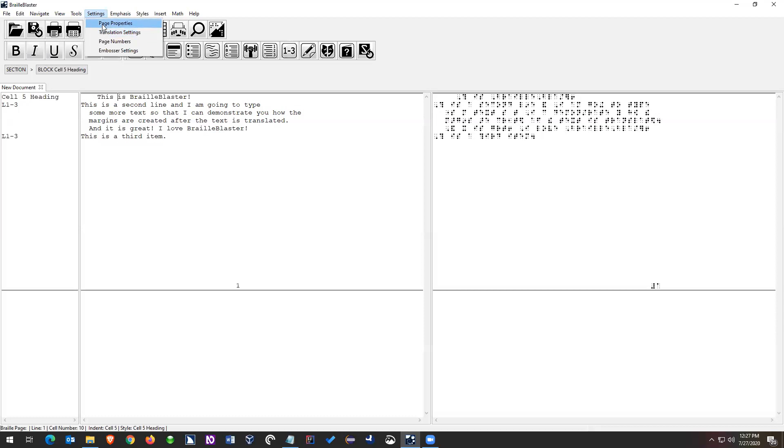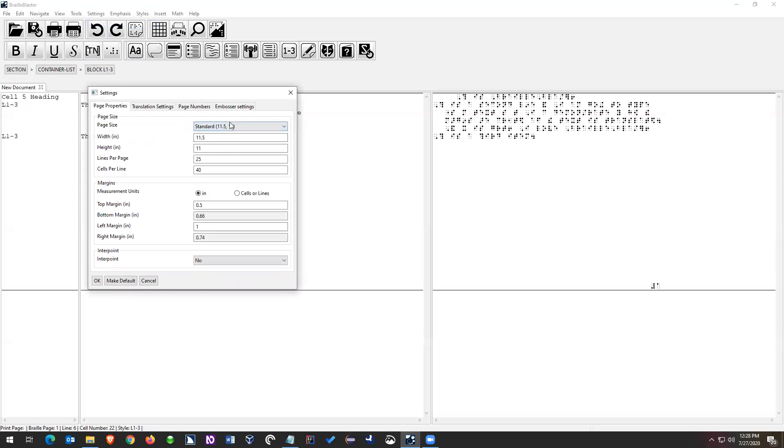I just downloaded this morning, so I've never actually worked in Braille Blaster. I didn't go in and do anything because I know nothing. If you go to Settings > Page Properties, that's where you set up your page size. The standard page is 11.5 by 11. You can also do Letter or Legal, and then there's lines per page and cells per line. If everything's default, I'm not really sure what's different about your setup. It's not super important that 'Braille Blaster' went to the next line.